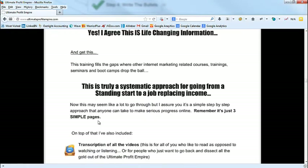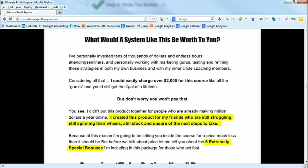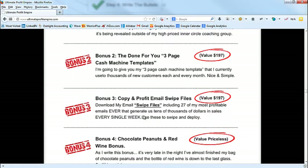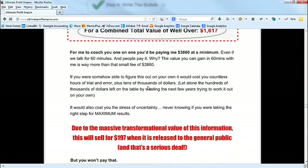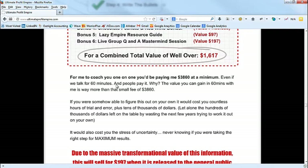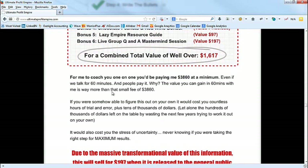Then I wrote: 'What would a system like this be worth to you?' — sort of anchoring that initial price. Then we go into the amazing take-action bonuses, list those down, write the bullets and descriptions. Then I wrote the value juxtaposition: 'For me to coach you one-on-one you'd be paying $3,860 at a minimum even if we talk for 60 minutes.' This is anchoring higher prices — the compare and contrast principle. It makes the eventual price seem very small.